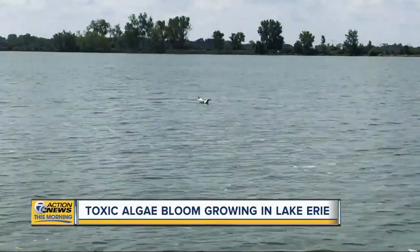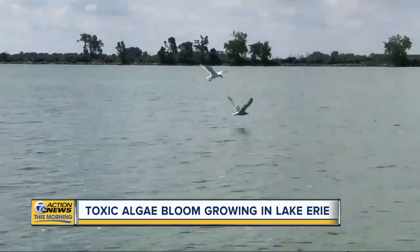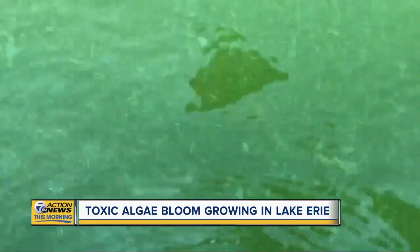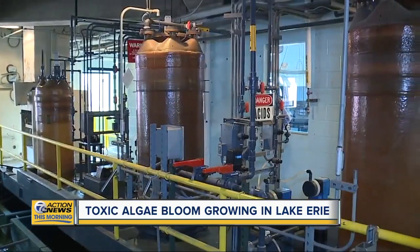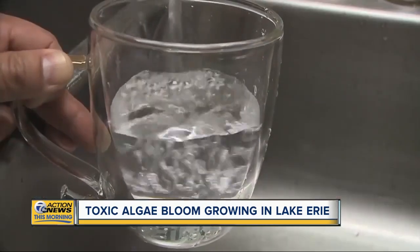You look in the distance — not a boat in sight. The birds? Few and far between. Getting back to the water, the concern is it costs a lot to get clean, safe drinking water from this. It's definitely more expensive. Inside the Monroe Water Treatment Plant, we saw how they get rid of toxins. As we learn more about the challenges and how to fix them, it all costs more money to make sure what comes out of your tap is safe.